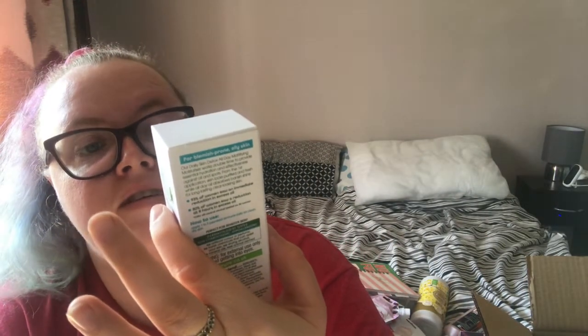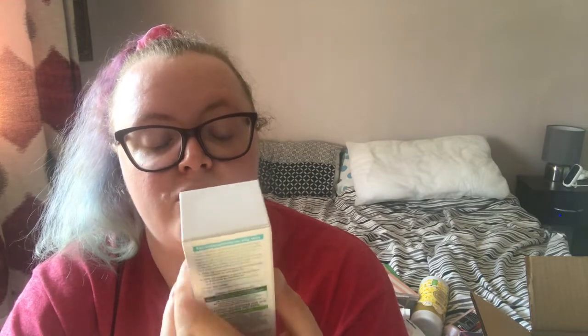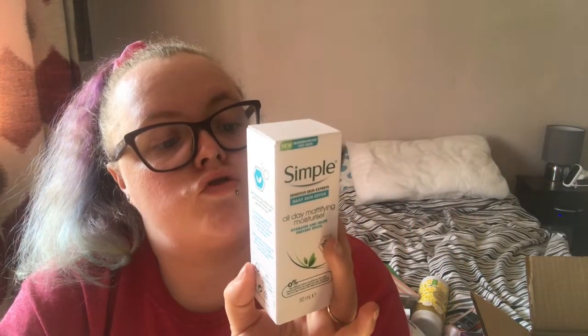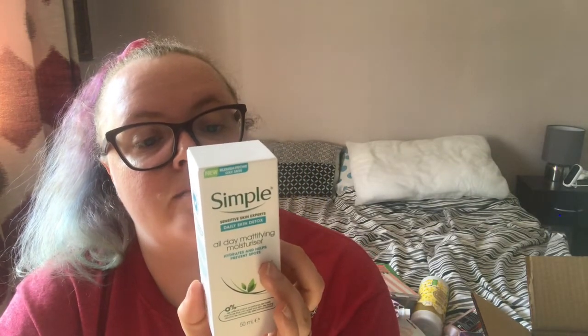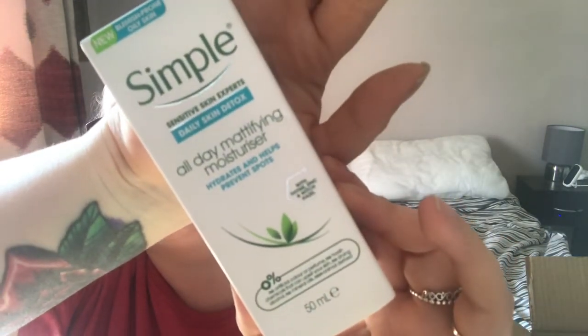I've also got the Simple All Day Mattifying Moisturiser — it hydrates and helps prevent spots, with zinc and witch hazel. You apply one to two pea-sized amounts on clean and dry skin. I'm going to hopefully get into a routine with this. I used to use a moisturiser I got from Cherries but it's nearly gone and they didn't have it anymore, so I looked at Superdrug.